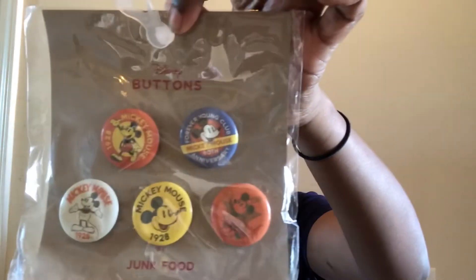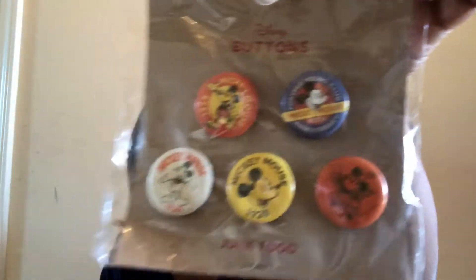The next thing is still in its packaging because I want to get a park backpack — basically some sort of bag I bring to the park every single time. I have these buttons also from Target for Mickey's 90th birthday. I don't have a bag yet so I haven't put them on anything, and I just kept them in the packaging to keep up with them. There's a total of five of them.